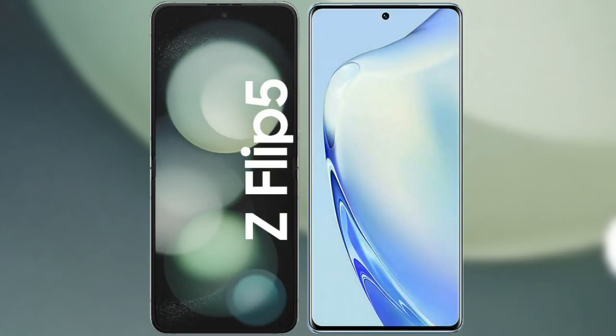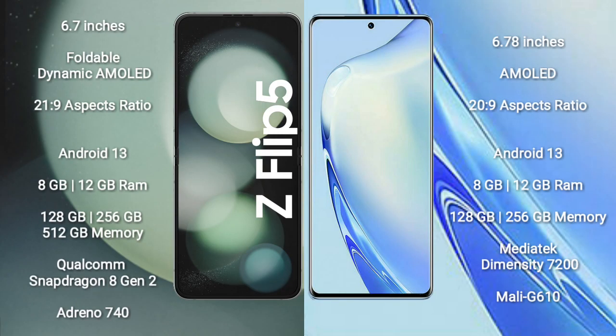I will compare the new Samsung Galaxy Z Fold 5 with Vivo V27. Samsung Galaxy Z Fold 5 comes with a 6.7-inch foldable dynamic AMOLED display and an aspect ratio of 21:9. Vivo V27 comes with a 6.78-inch AMOLED display and an aspect ratio of 20:9.